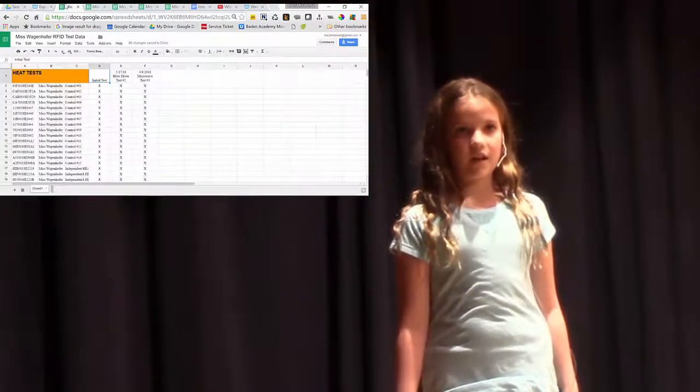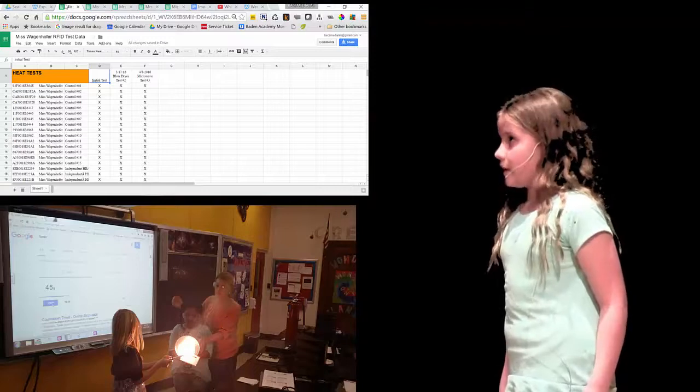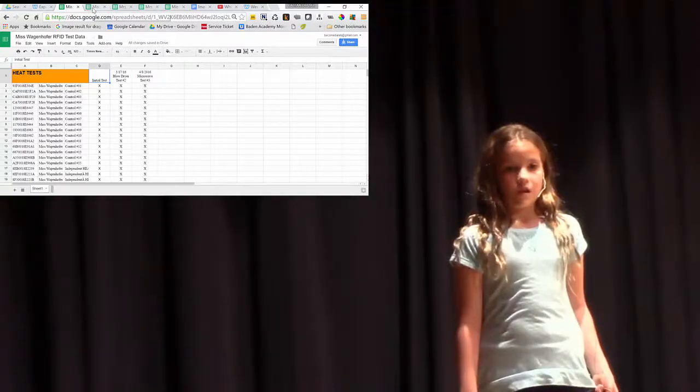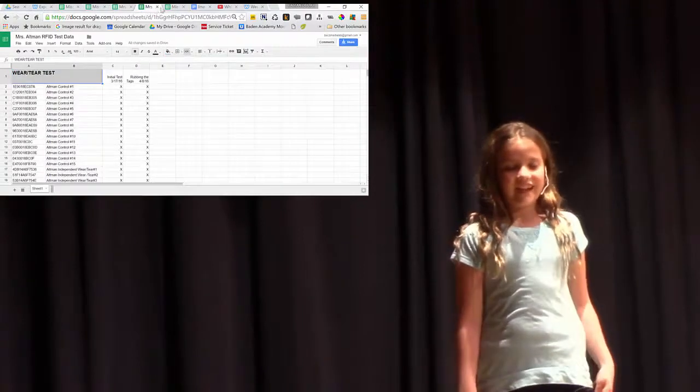Ms. Wagenhoffer's class experimented with heat. They used a hair dryer, laminator, and a heat lamp. They tried to melt the tags. The only thing that broke the tag was the microwave — the tag exploded!